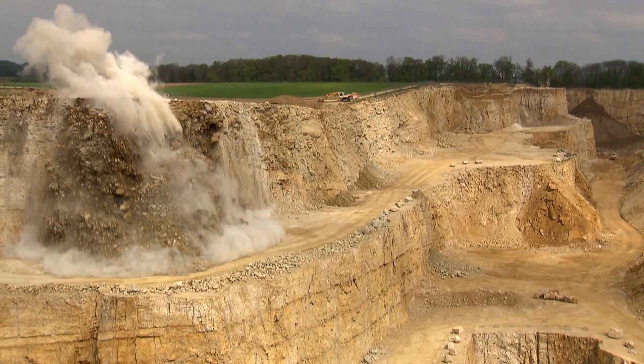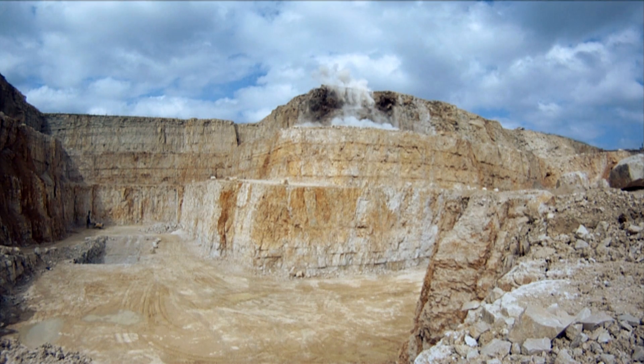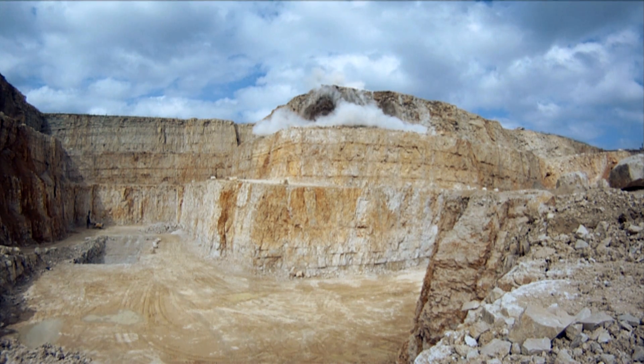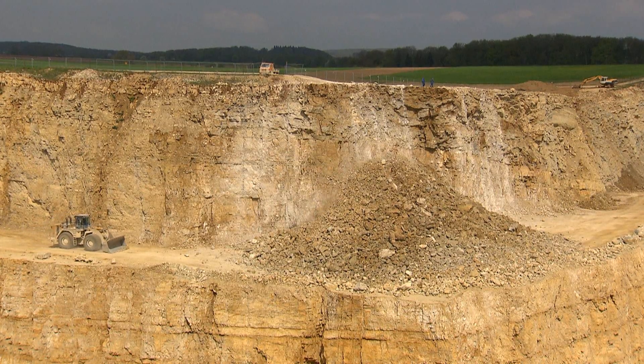Local construction firms have their eyes set on the Jura limestone. It forms the foundation of the Swabian Alp, and several million tons of it are disappearing each year.